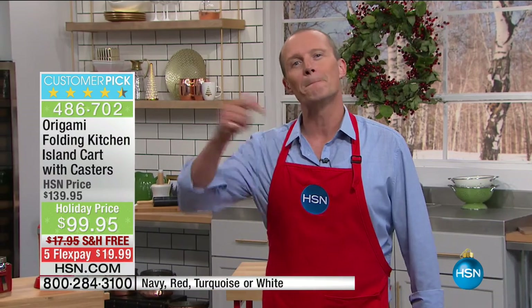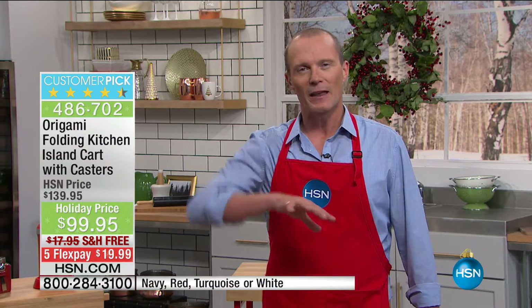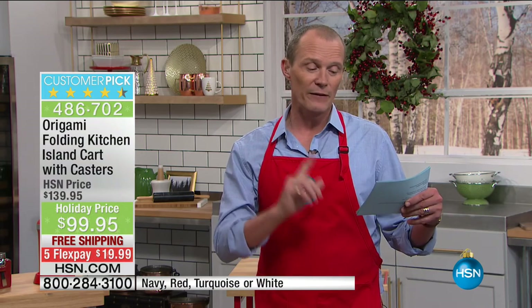What that means is that people have shopped like you, looked at this and thought, that could be handy — we could do with one of those, we're not going to do a full kitchen renovation. And then they've come back to our website and put in their five-star reviews. Right now we have fewer than a hundred remaining in the white. We have the navy, the red, the turquoise, and the white still available.